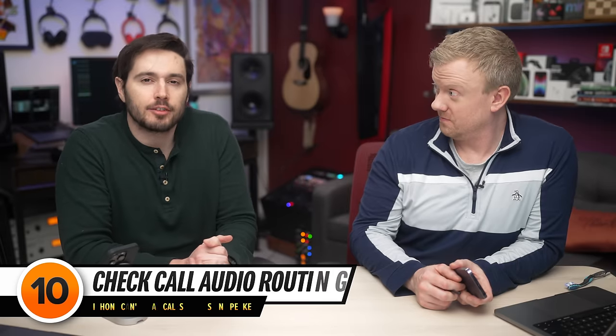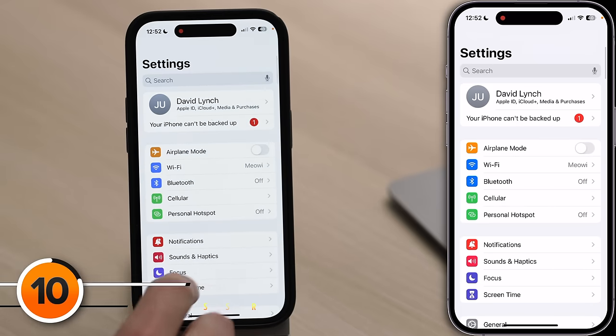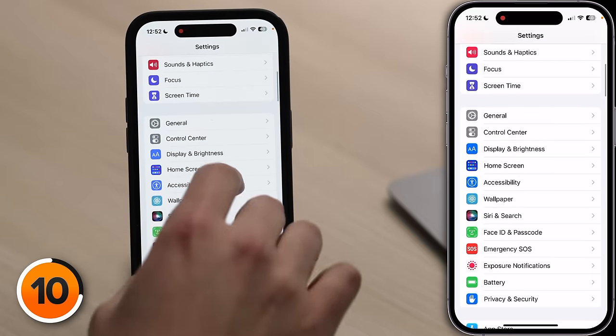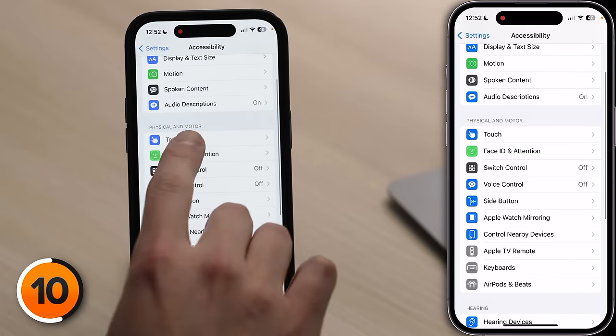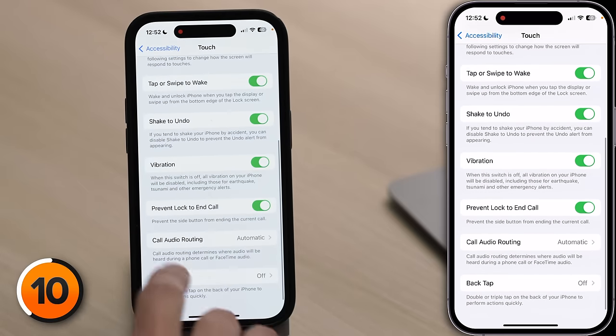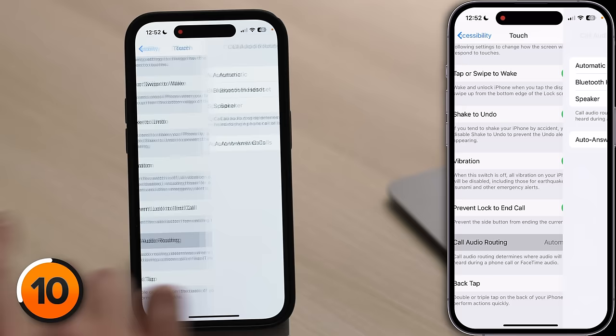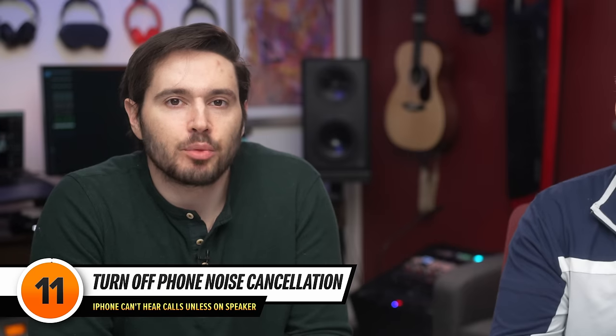Next, we need to check a software setting you've probably never heard of. Go to the main page of Settings, scroll down and tap Accessibility, then tap Touch, then scroll down to Call Audio Routing. Tap on that and make sure Automatic is selected. If the wrong option is selected here, your phone call could be routing to a different device — not the one you want.